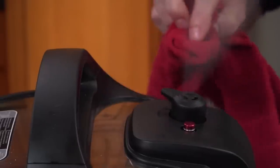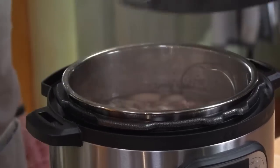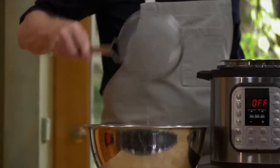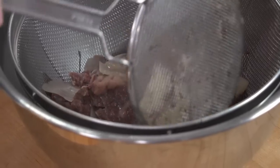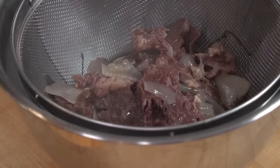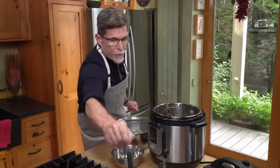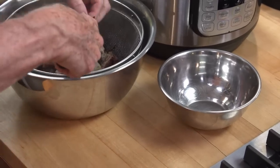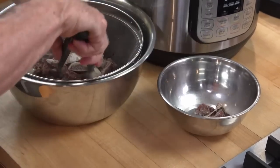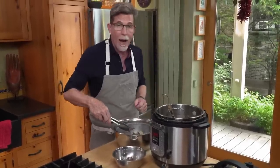Just as with the chicken broth, when the hour is done, release the steam on the pressure cooker, then remove the cooked meat and bones. The meat is perfectly cooked right now, but the broth could use a little more richness, as beef broths take a little more time. So I'm going to separate out all of the meat and then return everything else — the bones and the vegetables — to the pot for another hour.